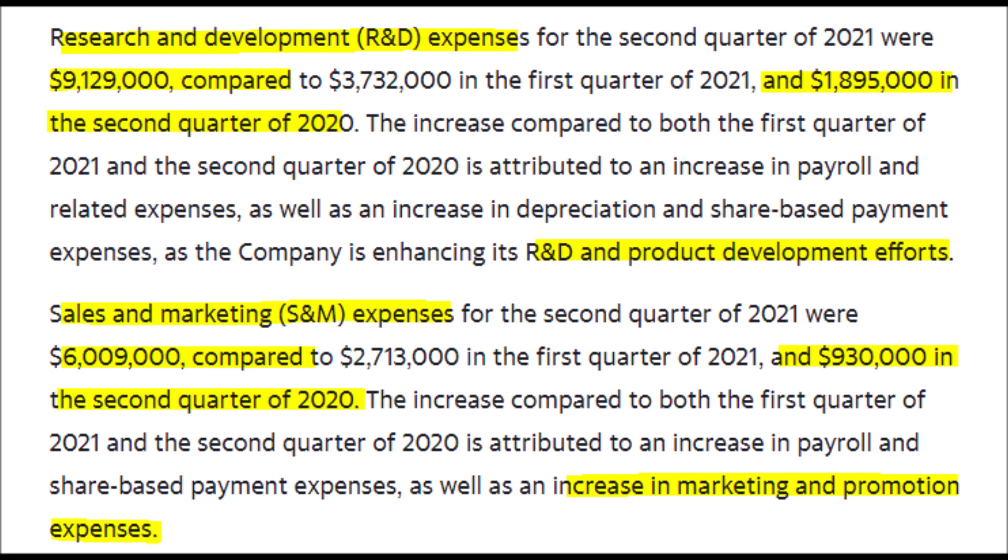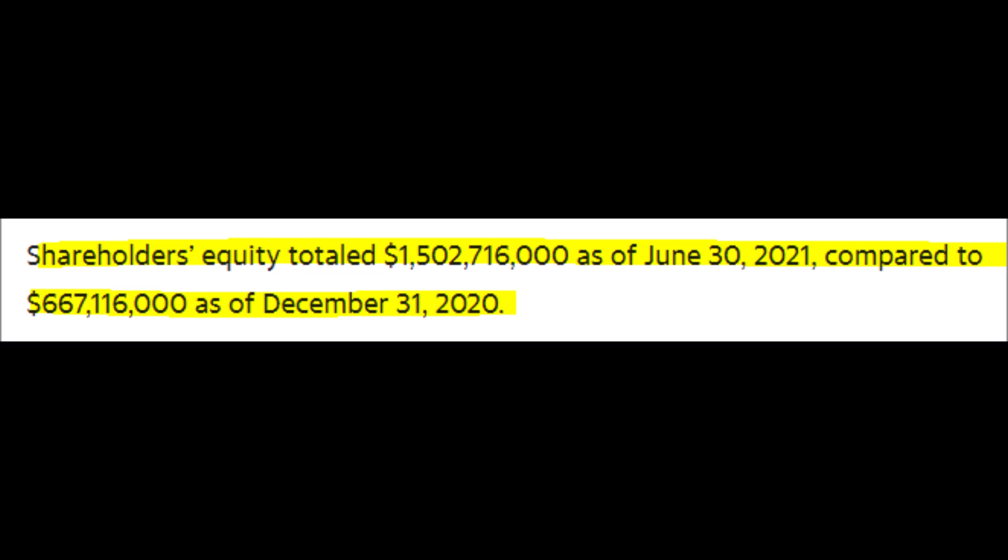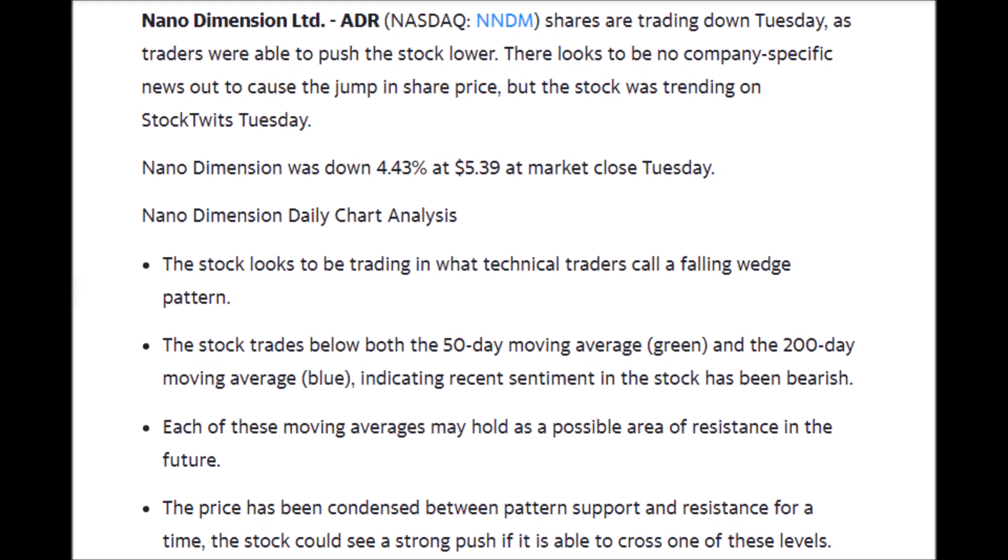Nano Dimension is spending heavily on research and development, which reached $9.129 million for the second quarter — a huge jump from just $1.895 million in the same quarter last year. The net loss for the second quarter was $13.6 million, or 5 cents per share, but shareholders' equity totaled around $1.5 billion, a huge increase from around $667.1 million at December 31st of last year. Additionally, NNDM's sales and marketing expenses have six-fold increased to $6 million, which is good news because spending more on sales, marketing, and R&D should pay off in the longer term.